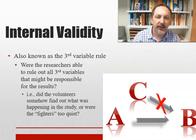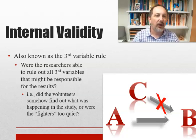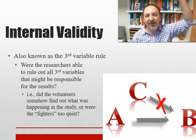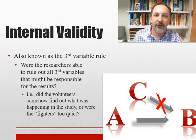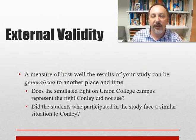Internal validity is also known as the third variable rule: were the researchers able to rule out other possible explanations? For instance, did volunteers somehow find out there was a study? Were the fighters too quiet? If nobody saw the fight, it's not a good study — the fighters may not have been visible enough. If I staged the fight five miles away and said nobody saw it, of course they didn't — the study would be flawed. We need some people to miss it and some people to get it.